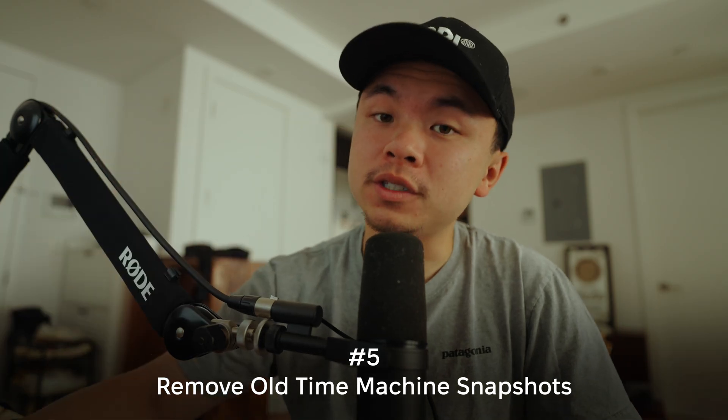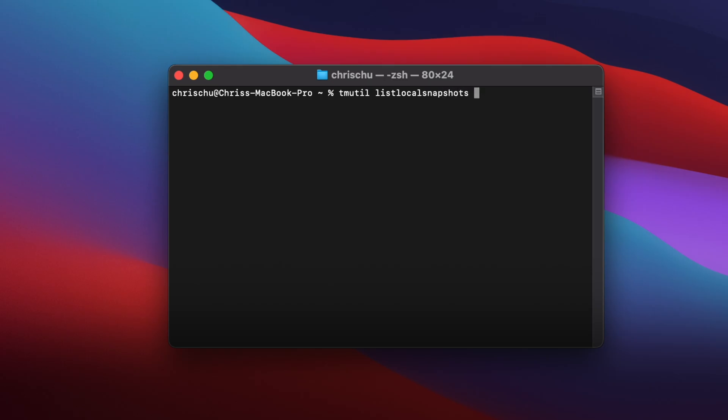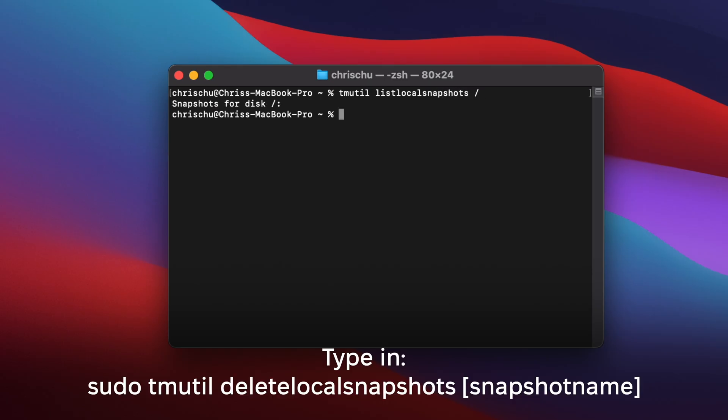Step number five: remove old Time Machine snapshots. Open Terminal and type in the command shown on screen. After you press Enter, you may see some old Time Machine snapshots, and if you want to delete any, type in the second command shown on screen.